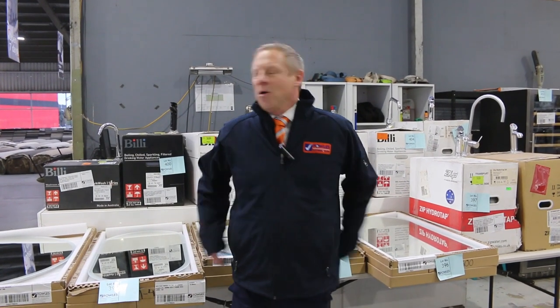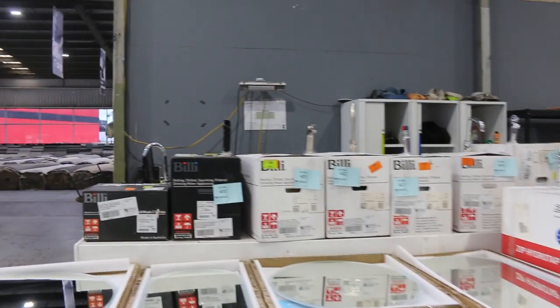Hi, I'm Liam from Fowles and welcome to the Home Renovators Auction Preview for Wednesday the 28th of June 2023 at 10am. We've got a huge auction for you tomorrow in the Home Renovators.